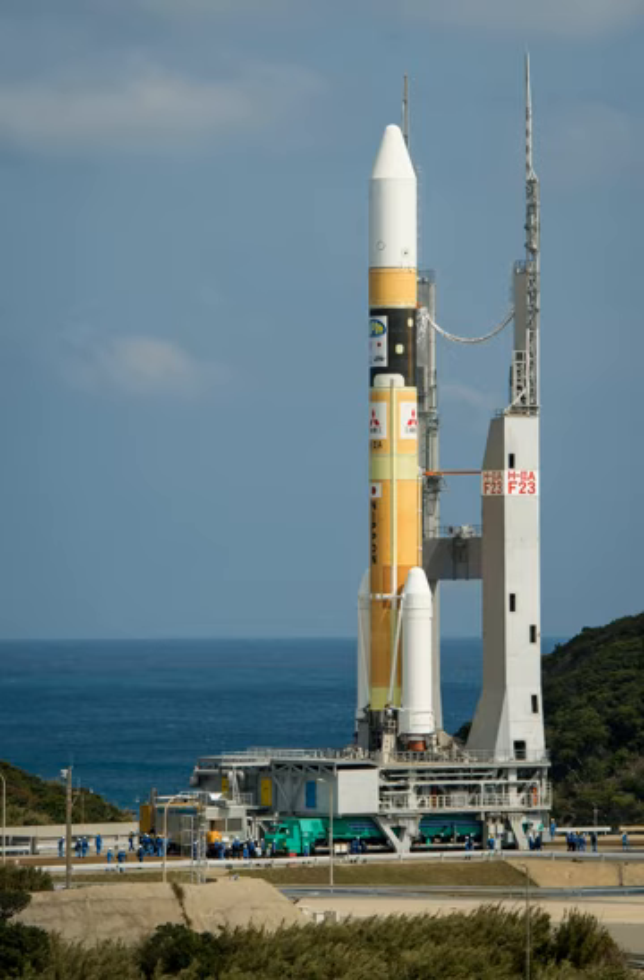A derivative design, the H-IIB, was developed in the 2000s and made its maiden flight in 2009.